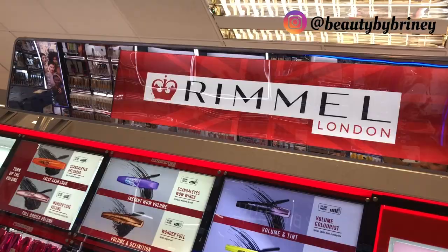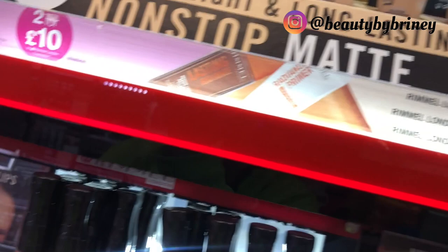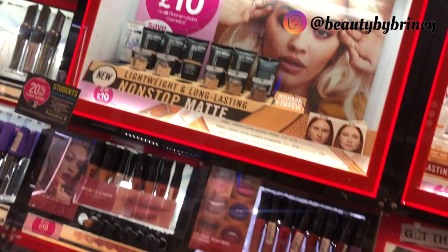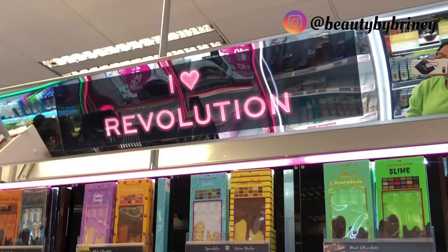Not really much here to be honest, so moving on to Rimmel. What have we got here? New lightweight long-lasting — Non-Stop Matte Foundation. They've got an offer, two for ten pounds. Looks all right, but I don't wear matte, I prefer more of a satin finish. Superdrug's got some really good offers — two for ten pounds. Rimmel hasn't really got anything new besides their new foundation, so let's keep it moving.